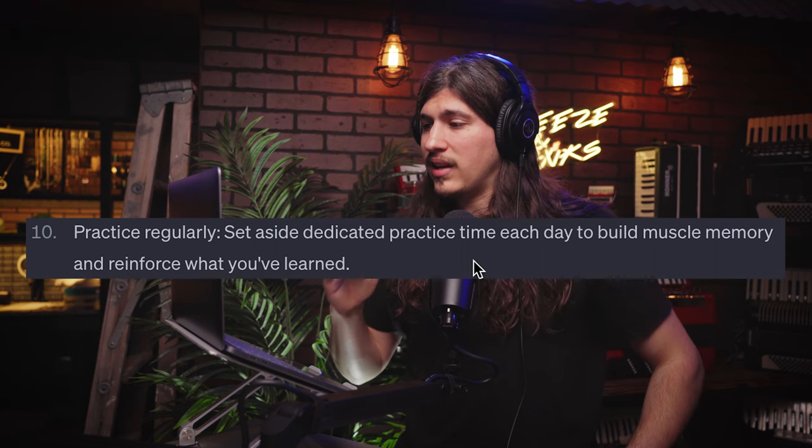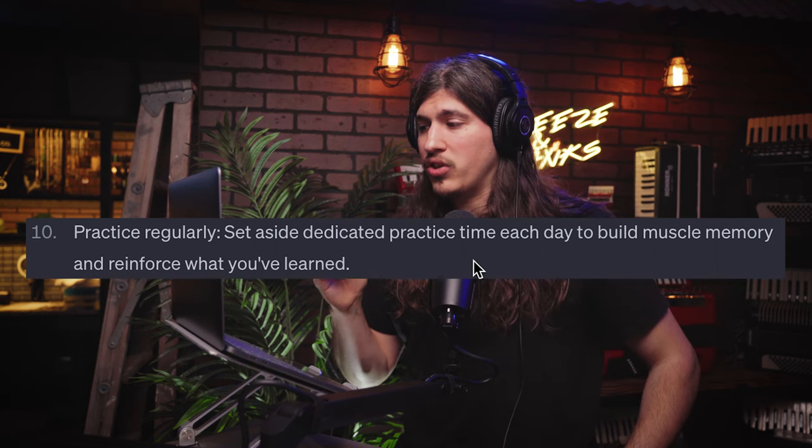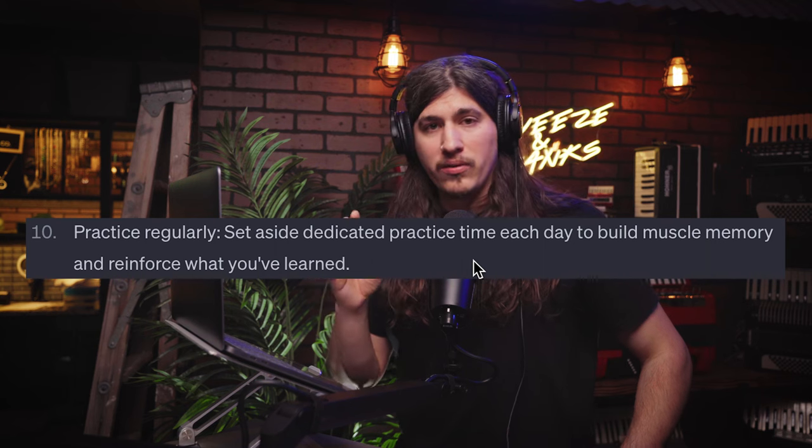Number ten: practice regularly. Set aside dedicated practice time each day to build muscle memory and reinforce what you've learned. I couldn't agree with this more. Sometimes I fall into the habit of picking up the accordion here and there, and I notice my musicianship suffers because of it. The days I pick it up every single day — even if it's just five minutes — make a huge difference in my progress. This is a great tip.